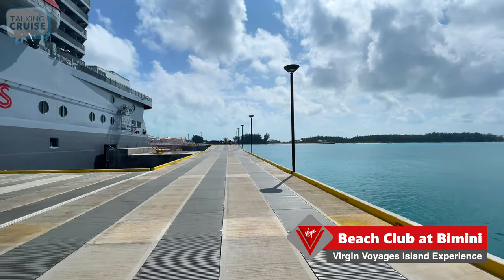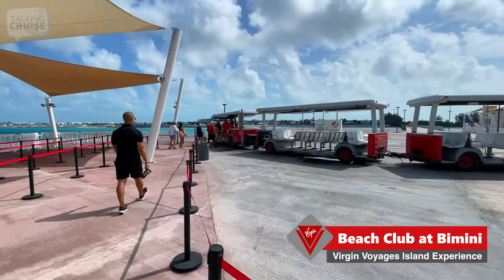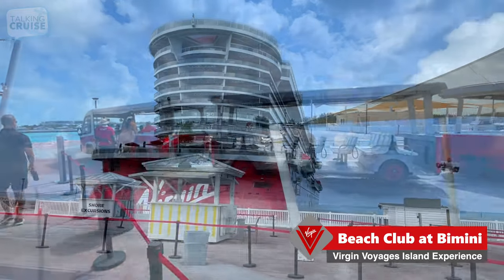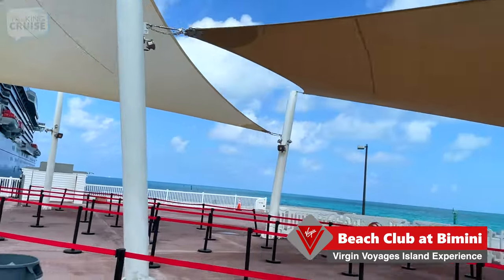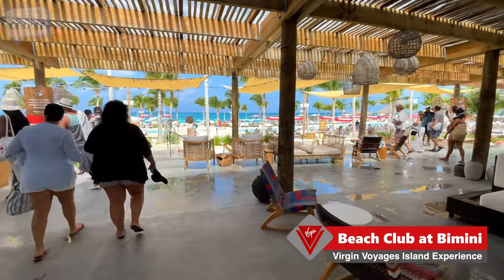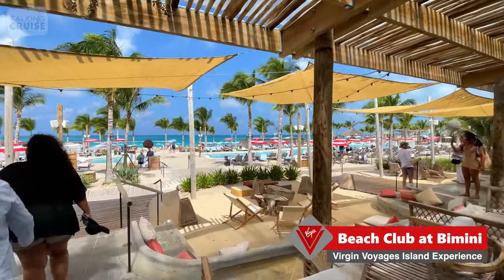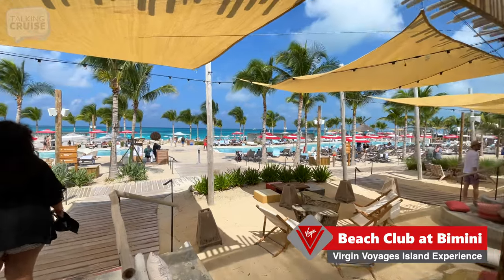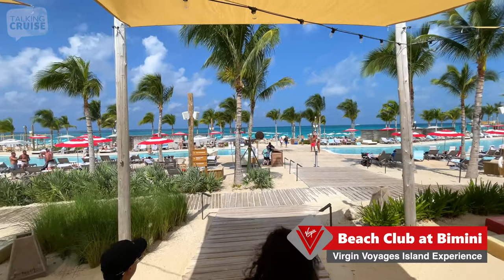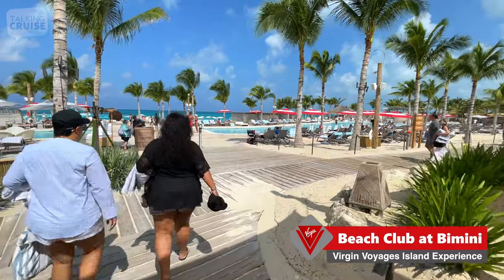Came back to the ship, recharged the batteries, and I'm ready to go back. Lunch should be starting by the time I get there — I can't wait to show you that and spend the rest of the afternoon just chilling out at the Bimini Beach Club. It is now 20 past 12, the weather has gotten much better since I was here three hours ago, and you can definitely see it's busier — not crazy busy, but definitely busier. Let's go find that lunch.